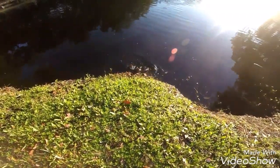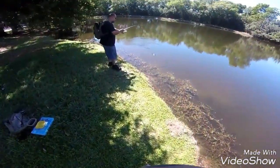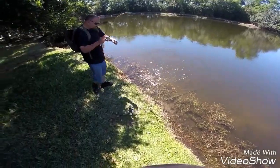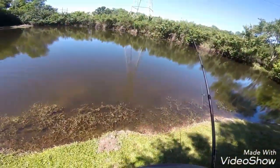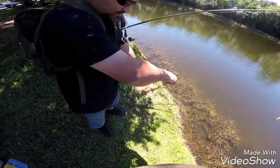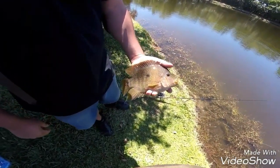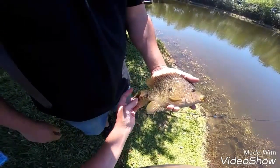Nice walking catfish for ya. That's a nice one. Holy shit, that's a cichlid. Sorry guys, I didn't catch. Dang, now that's a cichlid. Of course, there's some.